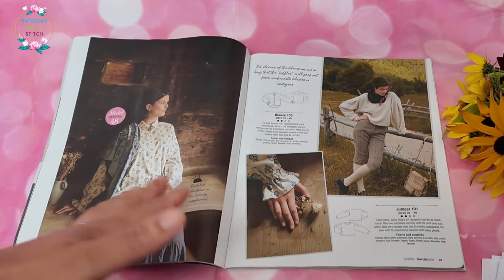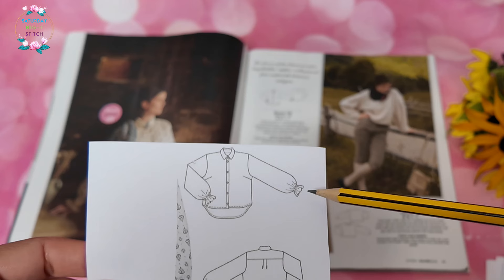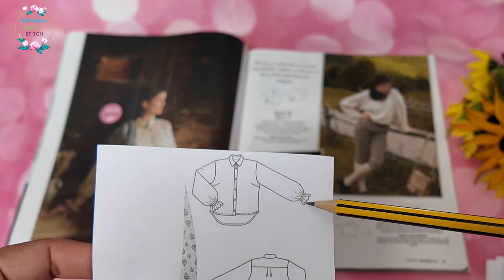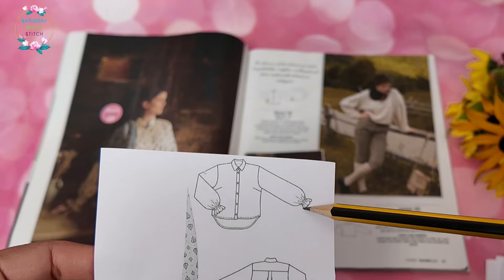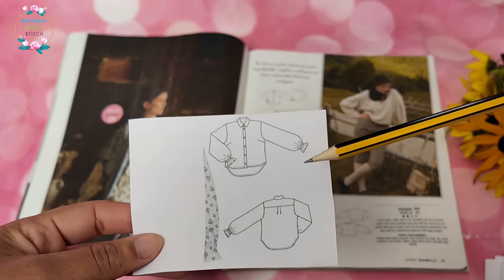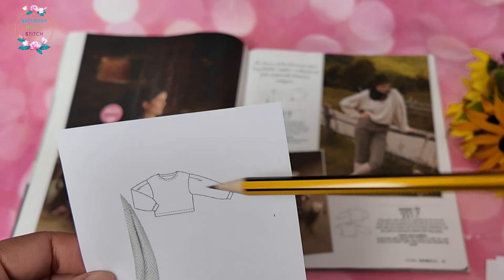Then we have a very simple button-up style shirt, except instead of a regular cuff there's a frilly cuff, which I think is ultimately impractical. However, given that it's elasticated, you are able to roll up your sleeves — which is a very important thing if you want to wear garments practically.